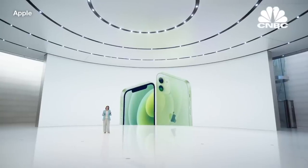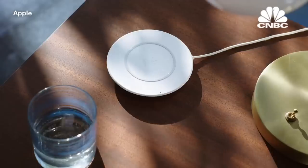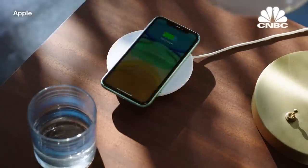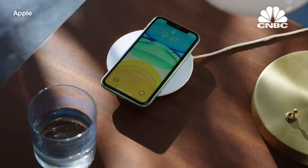We love wireless charging, but want to improve the experience. When setting down your phone, you can miss the exact center of the charger, which can result in slow, less efficient charging, or none at all.